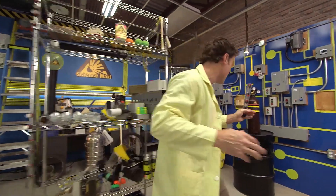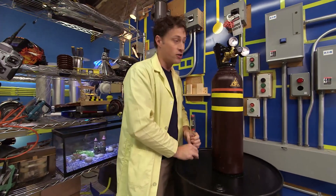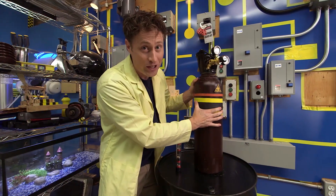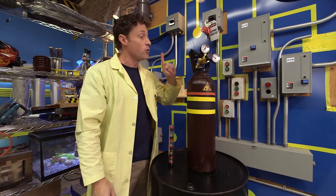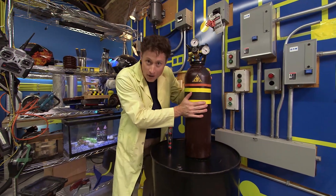That's what happens when we put gas in a container like this one. These containers that hold compressed gas are made out of solid steel because you need something really strong, or it might explode if you put too much gas pressure in it. That's why these are only filled up by professionals who know exactly how much pressure it can take. That is the power of pressure.